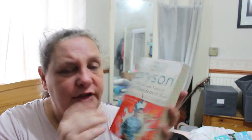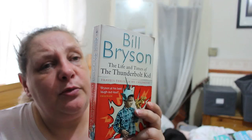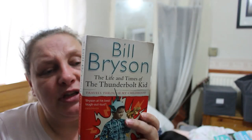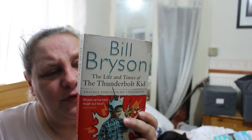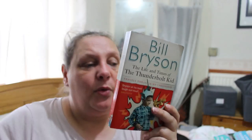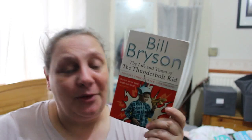Bill Bryson's Life and Times of the Thunderbolt Kid — Paul might like this one. Bryson's first travel book opened with the immortal line 'I come from Des Moines — somebody had to.' In this deeply funny new book he travels back in time to explore the ordinary kid he once was in the curious world of 1950s America. It was a happy time when almost everything was good for you, including DDT, cigarettes, and nuclear fallout. This is a book about one boy's growing up that becomes everyone's story.